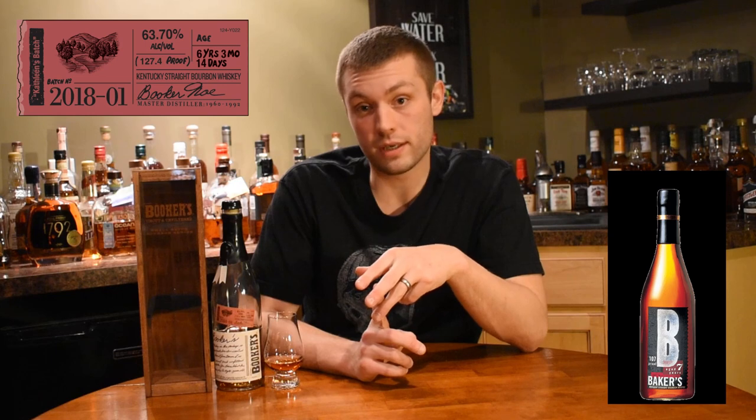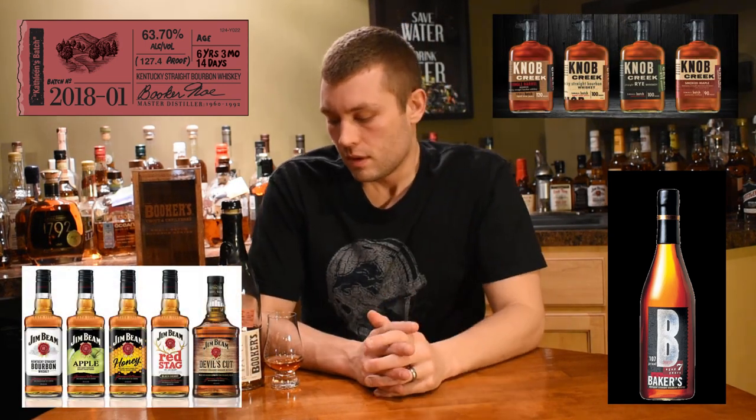This was a fantastic product — as you can see I've already gone through much of this bottle. Booker's is made by Jim Beam. Jim Beam makes several different types of products: Booker's, Baker's, the whole Knob Creek line, and of course the Jim Beam baseline. Booker's is their higher-end product — more pricey, but usually with that higher price comes higher quality.